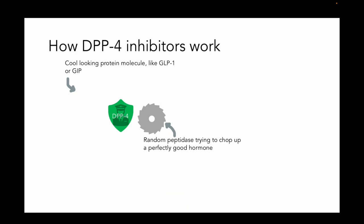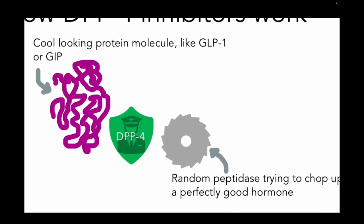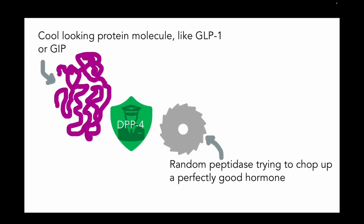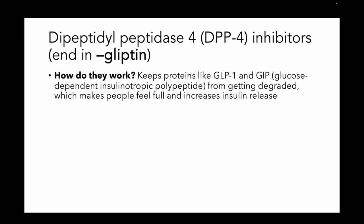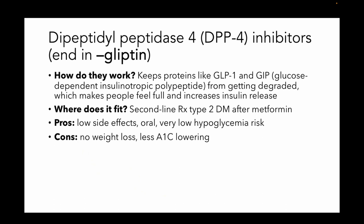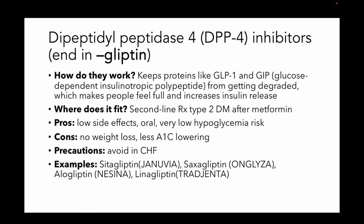Next is DPP-4 inhibitors. These are drugs that take proteins like GLP-1 or GIP and protect them from breakdown by peptidases like DPP-4. So when you have more GLP-1 and GIP, it has the same effect as we talked about with the GLP-1 agonists — it's going to make you feel more full, increase insulin release, and slow gastric emptying. These would be a second-line drug. They have very low side effects, can be taken orally, and they're not going to risk hypoglycemia. The downside is they're not as much bang for your buck for lowering A1c, and you're not going to lose weight. You really should avoid them in heart failure. Examples include sitagliptin, saxagliptin, alogliptin, linagliptin.